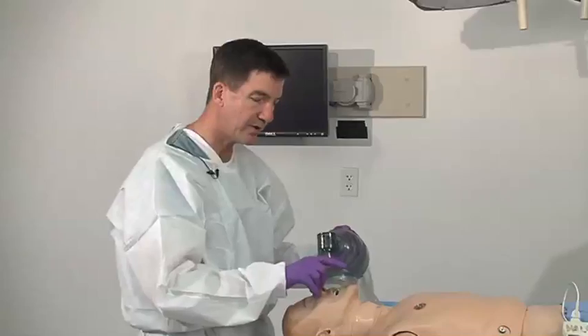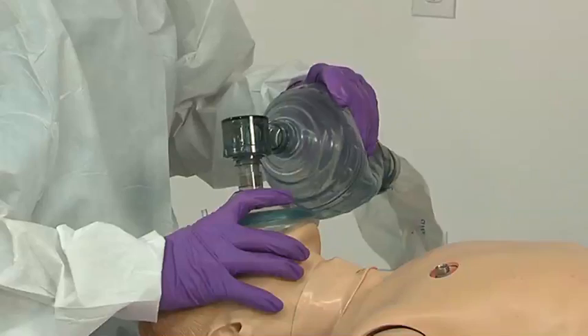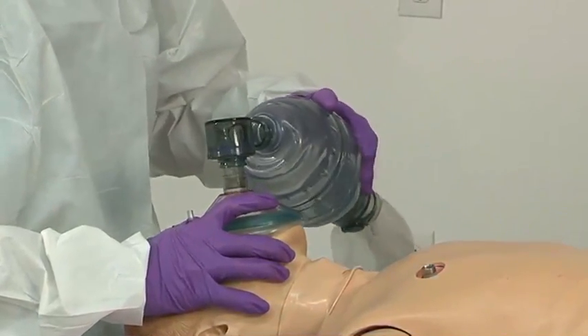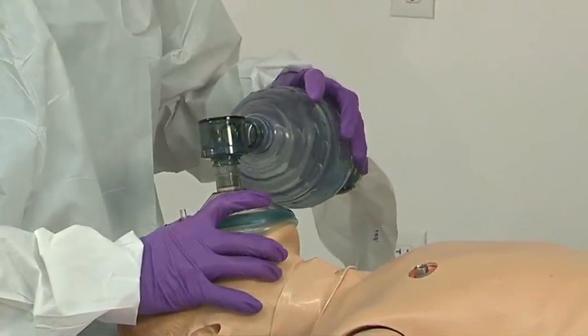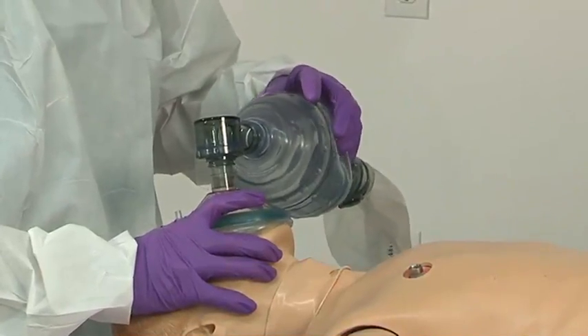You want to have your patient in the best prepared position by getting them very well oxygenated before you try your attempt. This involves maybe a little hyperventilation so that you can pink them up a little bit, because they're not going to be breathing the whole time that you do your intubation attempt.